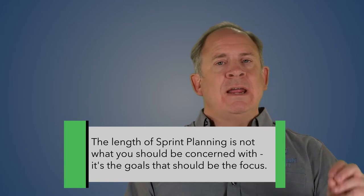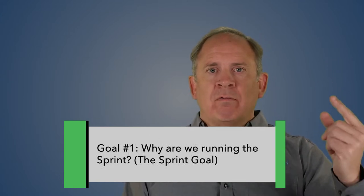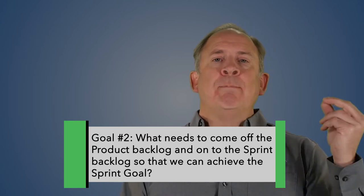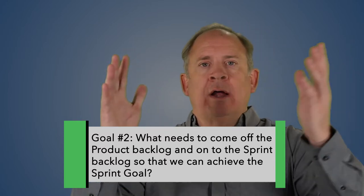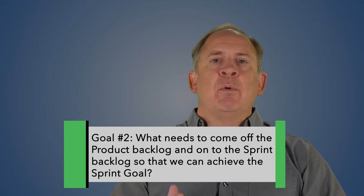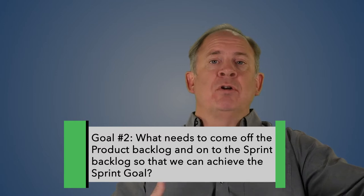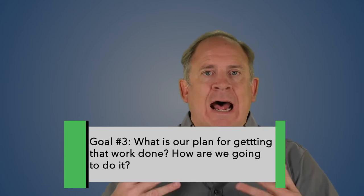It's the goals behind sprint planning that you should be concerned about. There are three goals in any sprint planning event. Goal number one: why are we running the sprint? We call that the sprint goal. Goal number two: what backlog items do we need to take off the product backlog and put onto the sprint backlog that will enable the team to achieve the sprint goal? And goal number three: what is our plan for getting that work done? How are we going to do that work? Those are the three goals in sprint planning.